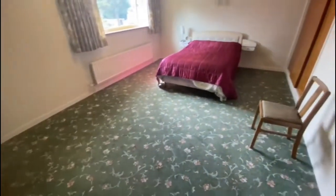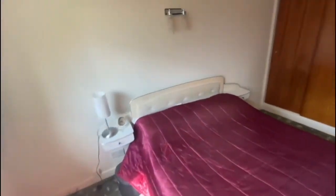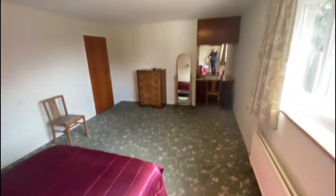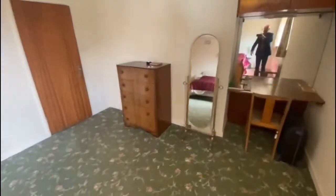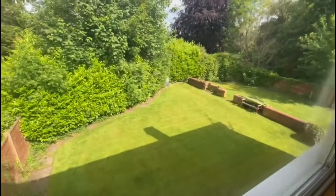So going upstairs — nice size landing, you've got access to your loft hatch. Into your main bedroom — lovely size main bedroom, you've got fitted wardrobes in there. Obviously you might need some bigger wardrobes, but you have got enough room to do that. Plenty of space, lovely size double room. Second bedroom's at the back — again fitted wardrobes through the sides. You've got a sink in there so there is plumbing coming in. Nice little view of the back.